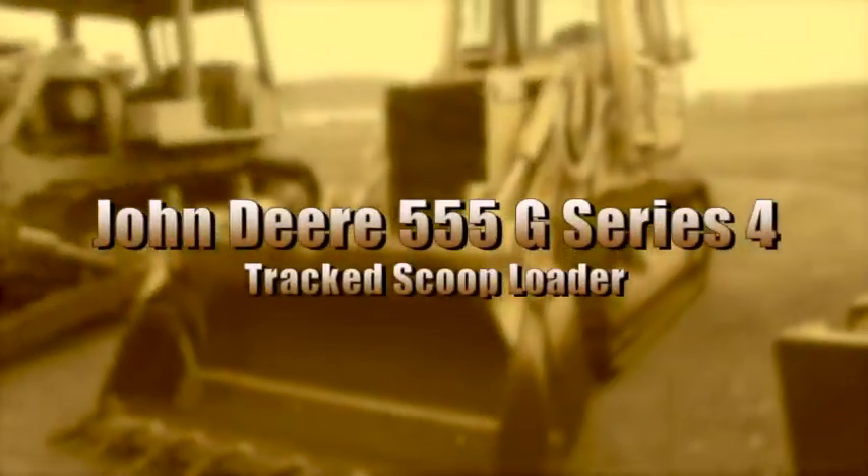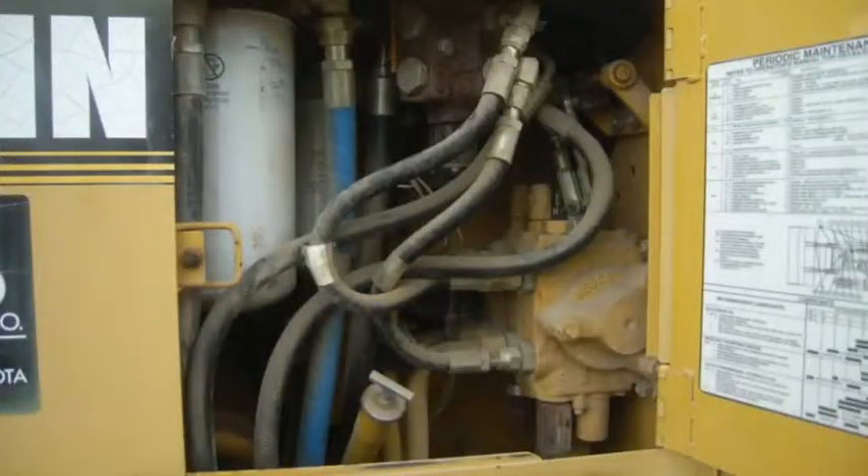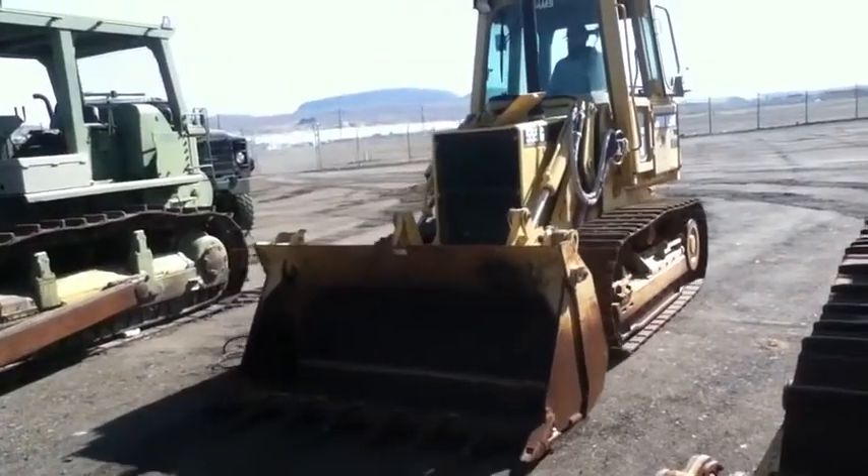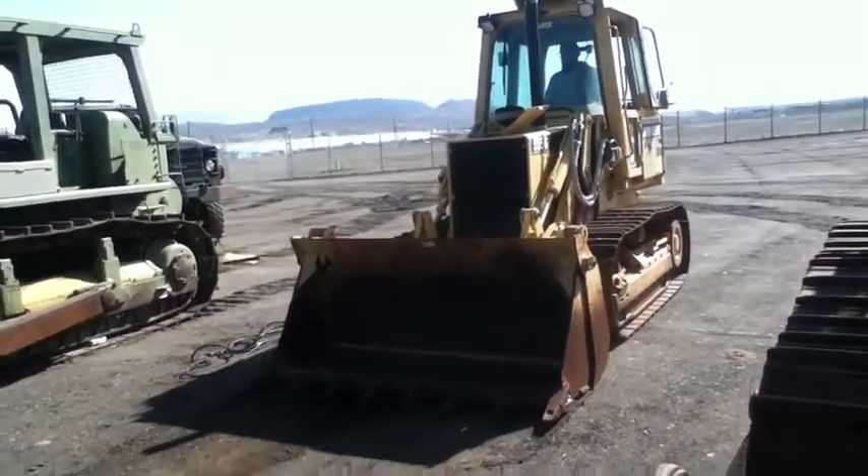This is a John Deere 555 G-Series 4 tracked scoop loader. It comes with a John Deere diesel engine and there are 464 hours of operation listed. This vehicle starts with a jump and runs. However, the bucket hydraulics do not work.